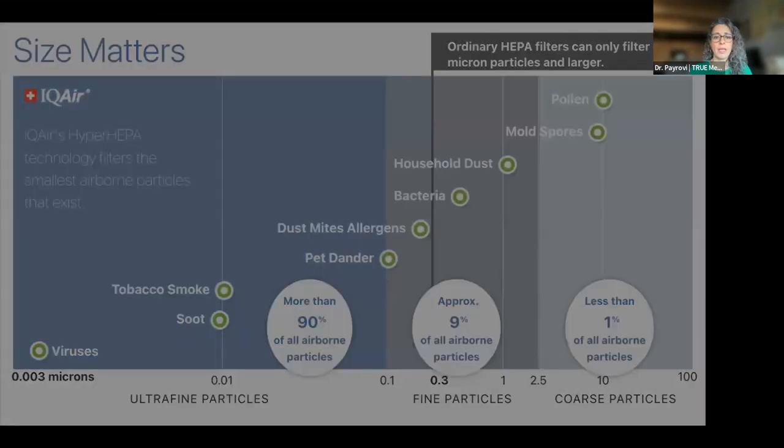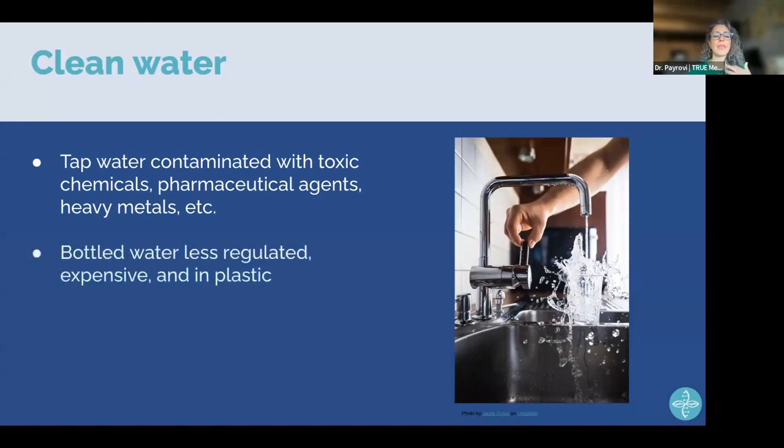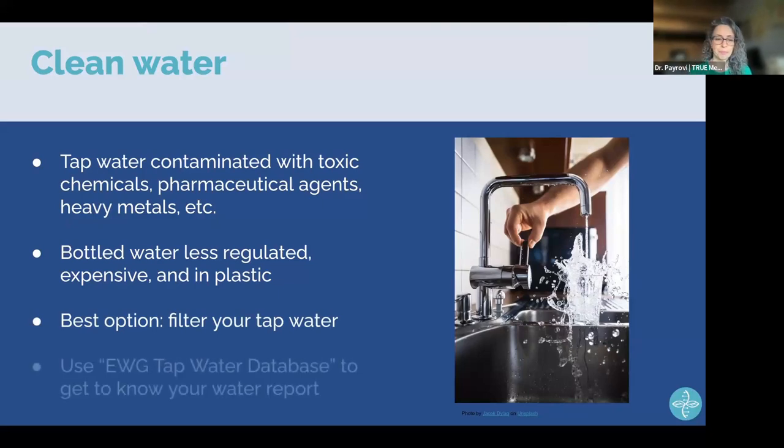Our tap water, even though it's regulated, still contains toxic chemicals including pharmaceutical agents and heavy metals. Bottled water is probably less regulated, costs an estimated 2,000 times the price of tap water, and sits in plastic — introducing microplastics into your body. The best option is to take your own tap water and filter it. I'll show you how using the EWG's web database, which will also show you exactly what's in your water district's report.